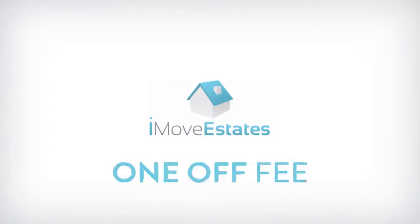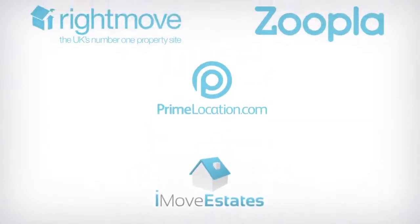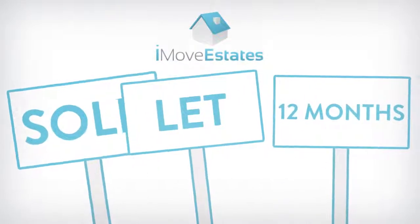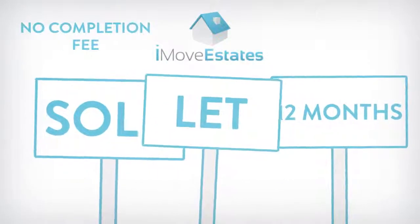iMove Estates simply charges a one-off fee for marketing your property on all the major websites until sold, let, or a maximum 12-month period. We don't charge any completion fee or commission.